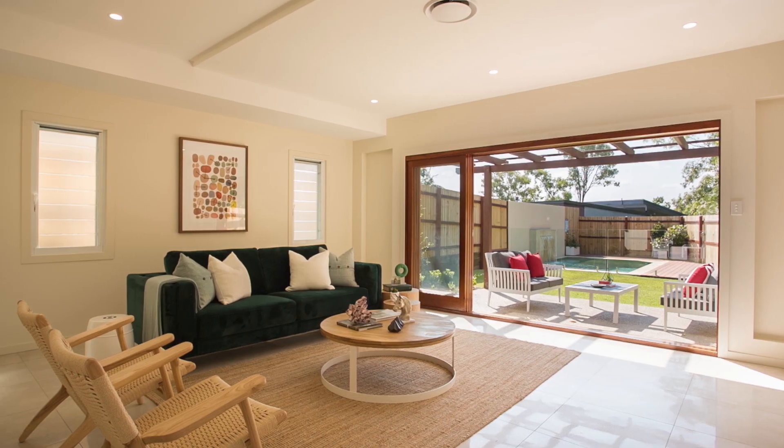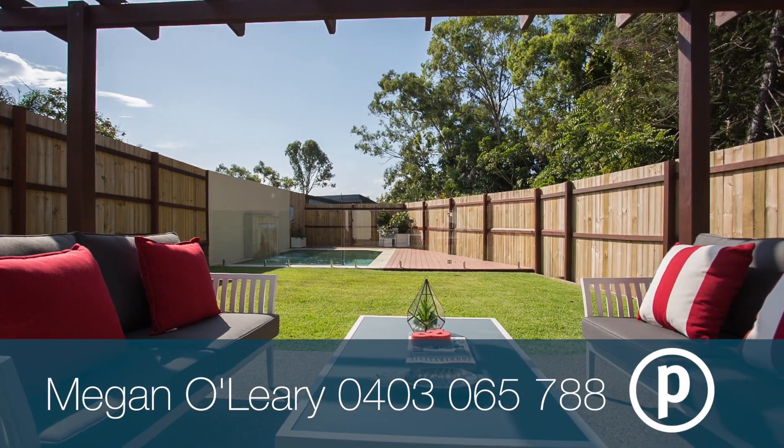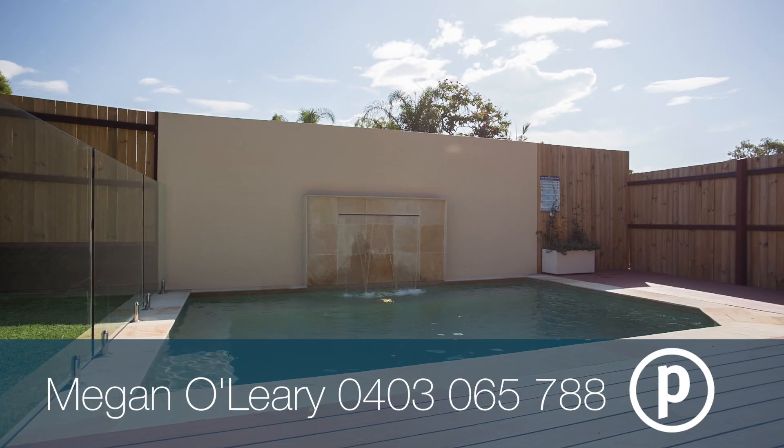Accessed via a slip road, the yard is fully landscaped and fenced. Complete with a stunning in-ground pool, this home has it all.